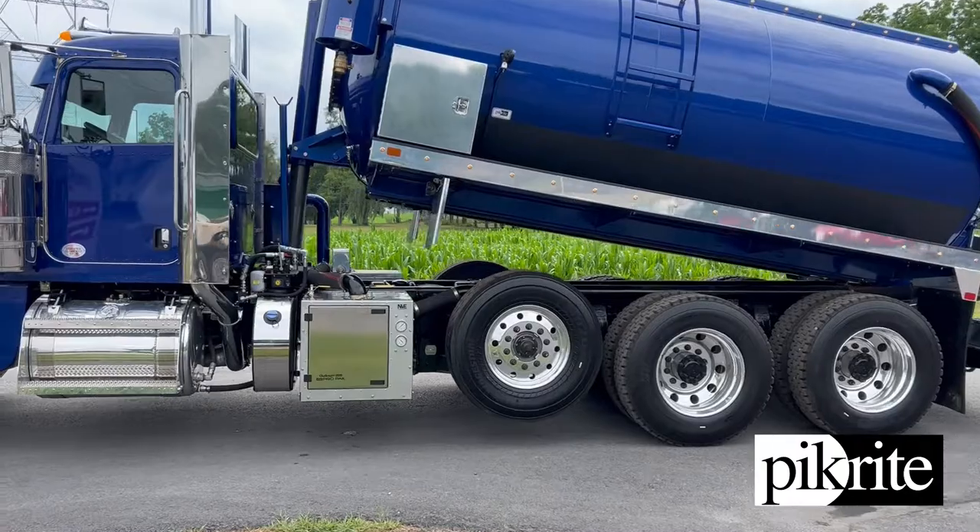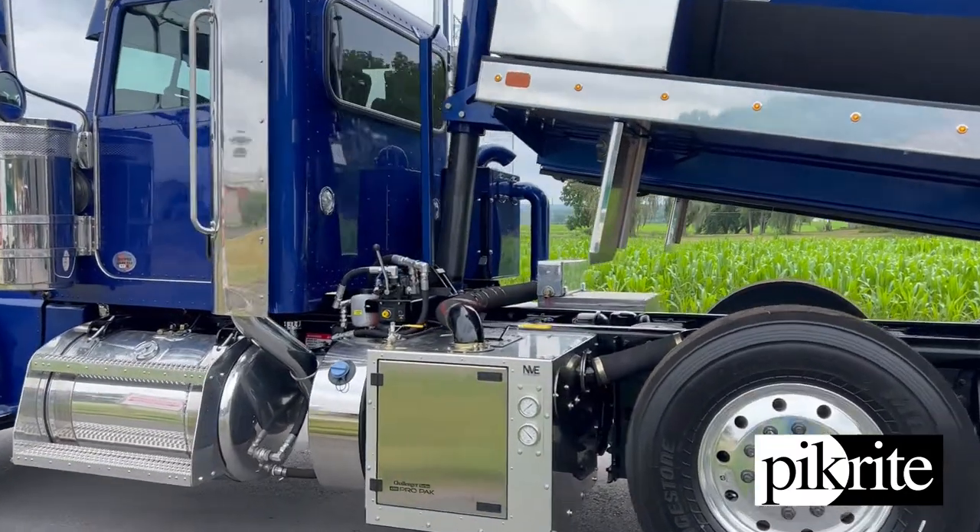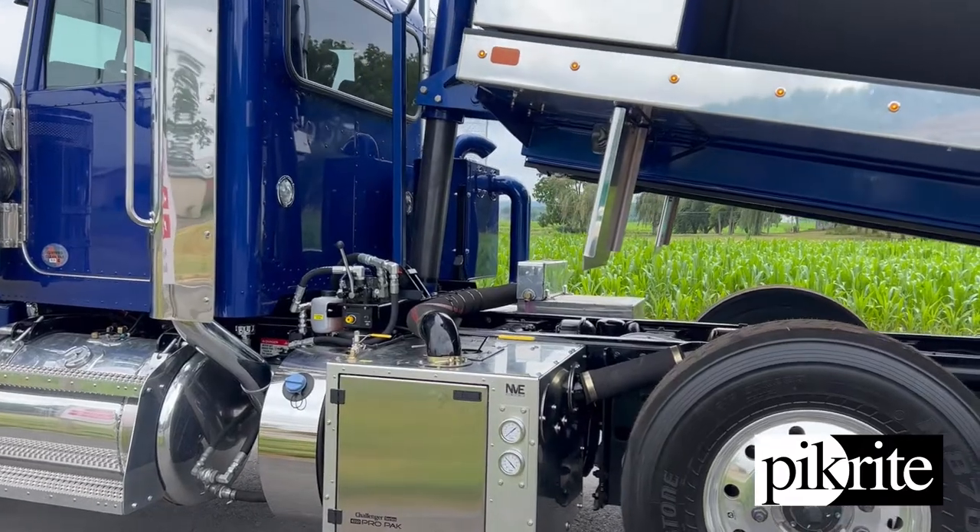4310 blower — the silencer for the blower is mounted up on the passenger side behind the cab, nice custom painted blue.